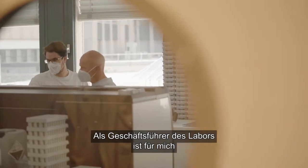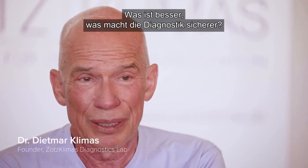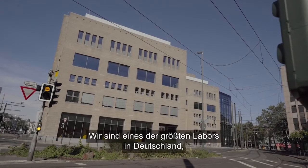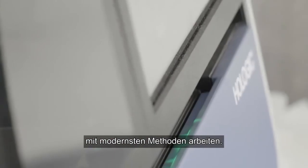As CEO of the lab, the important thing for me is to decide every day what is better, what makes diagnostics safer. We are one of the biggest labs in Germany, so I think it's very important that we work with the most modern methods.